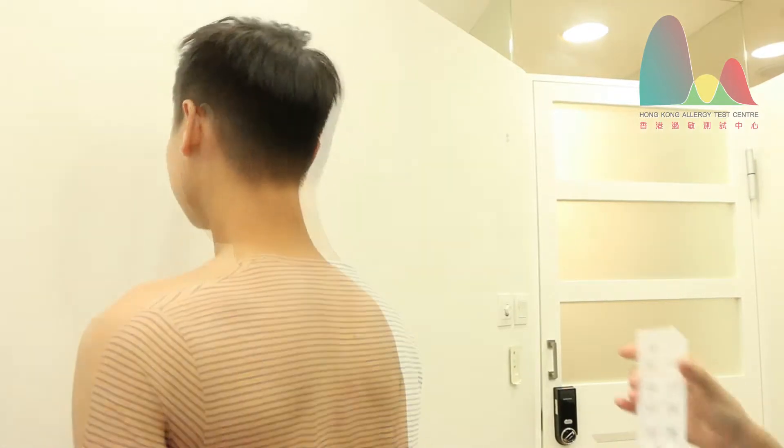I've been experiencing some skin problems lately. For example, after I take a hot shower I develop a rash, or when I wear a new shirt I get an itch. I've tried looking up these symptoms online and they all tell me that I've got contact dermatitis, so I've just taken this skin patch test.